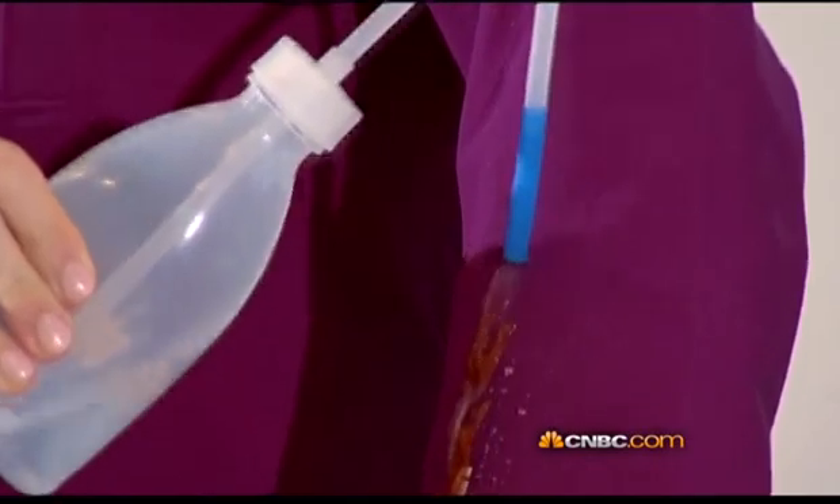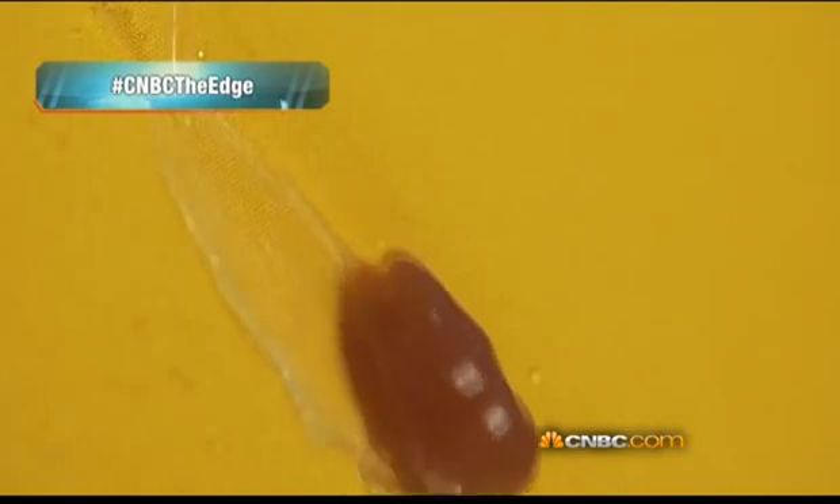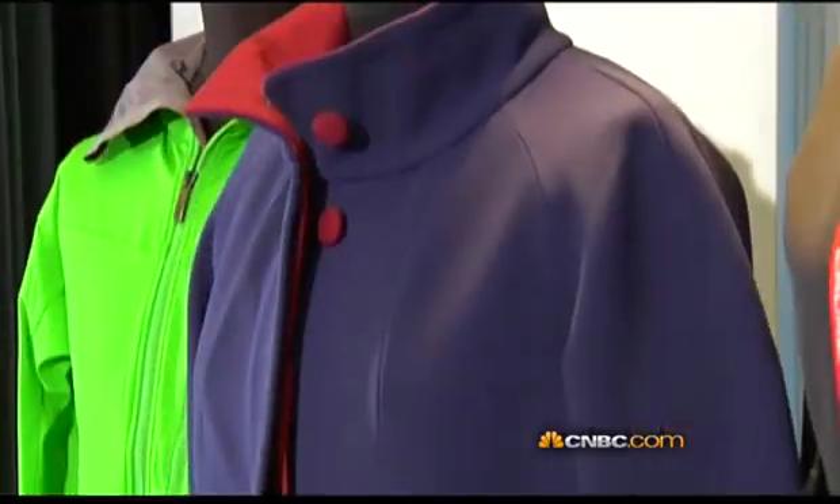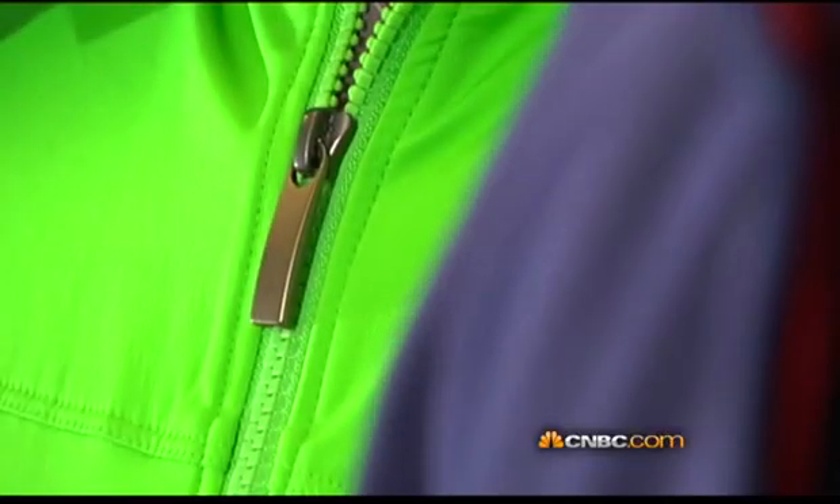The protective function of Nanosphere is retained after frequent use and numerous washing cycles, and the maker insists its technology won't even hit your bank balance. These jackets or garments are not much more expensive than the normal price level, as these kinds of finishings do not have such an impact on the pricing of a garment.